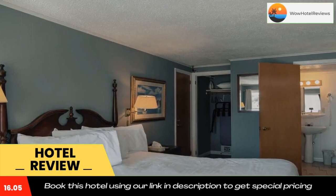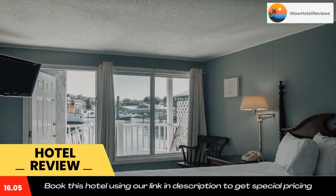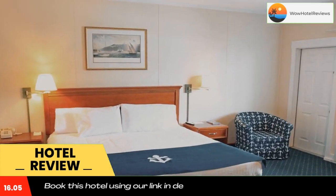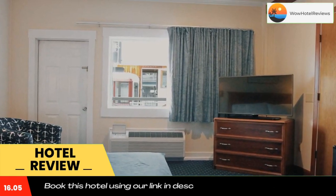The Booth Bay Harbor Fisherman's Wharf Inn offers an on-site fitness room and discounts for guests to all local attractions. The Booth Bay Whale Watch tour boat is docked directly in front of the hotel. The Maine State Aquarium is 3.1 miles away.